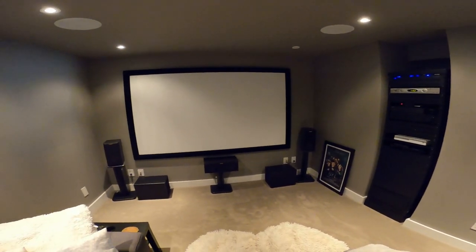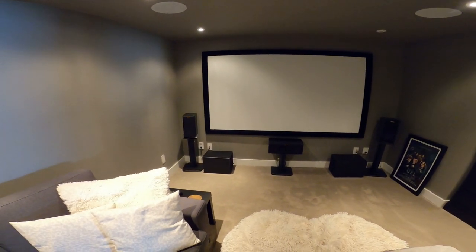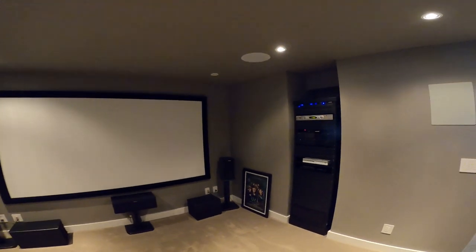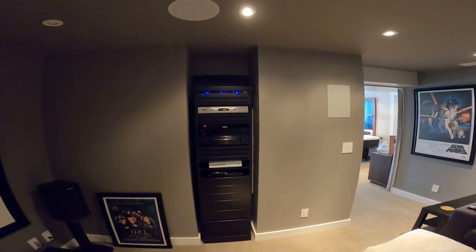There's a Yamaha receiver, and the speakers are Klipsch monitors left and right with an RP-450 center channel on Sanus stands. There are also two small Earthquake subwoofers in here, and a Strong equipment rack with the Yamaha receiver and a few other little gadgets.